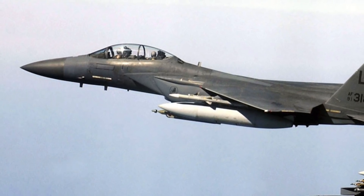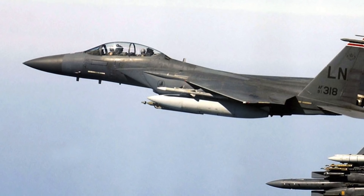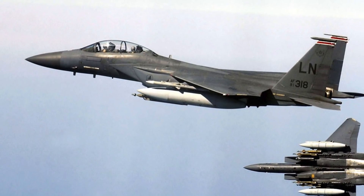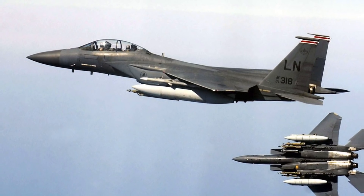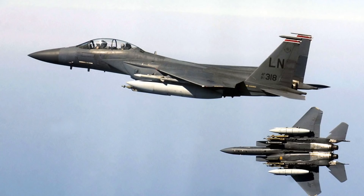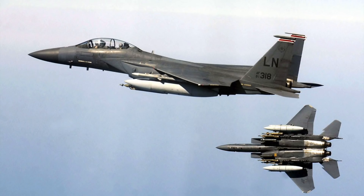The F-15 was originally envisioned as a pure air superiority aircraft, though its platform included a secondary ground attack capability. The aircraft design proved flexible enough that an improved all-weather strike derivative, the F-15E Strike Eagle, was later developed, entering service in 1989 and exported to several nations. Serial production of the F-15 is largely driven by foreign sales in recent years, enabling integration of new technology and weapons while keeping the workforce and manufacturing facilities fresh.